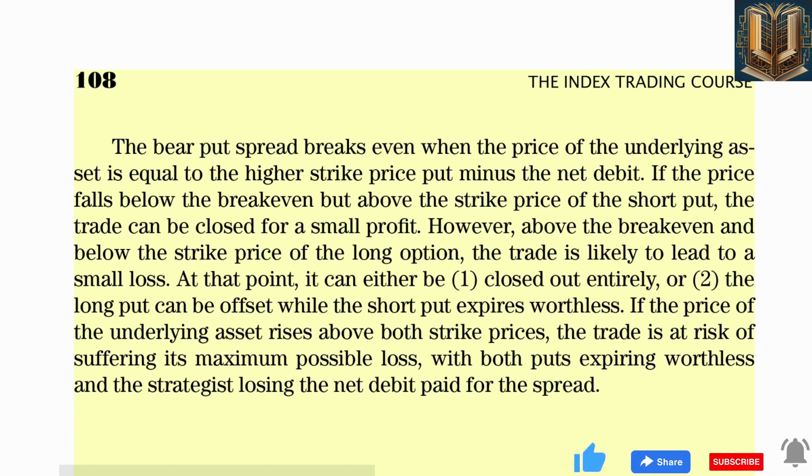The bear put spread works well when the strategist expects an aggressive move, but markets don't always move vertically. Many times an index or sector can trade sideways or trend moderately. In chapter five, we showed how a call calendar spread could be used to generate profits from a bullish trending market. Now let's consider the opposite with a bearish market and the put calendar spread, which involves the purchase of a long-term put and the sale of a shorter-term one, both options having the same strike price.